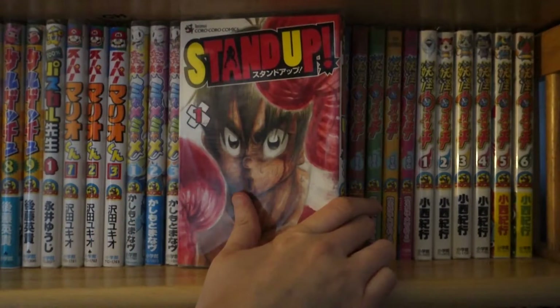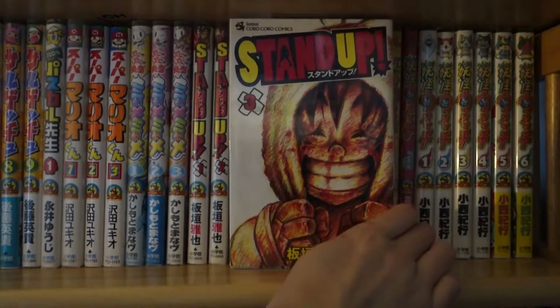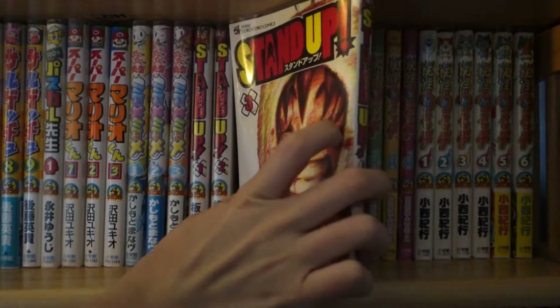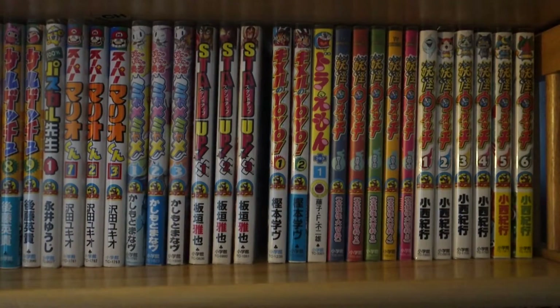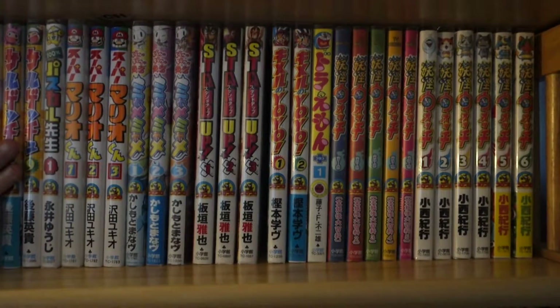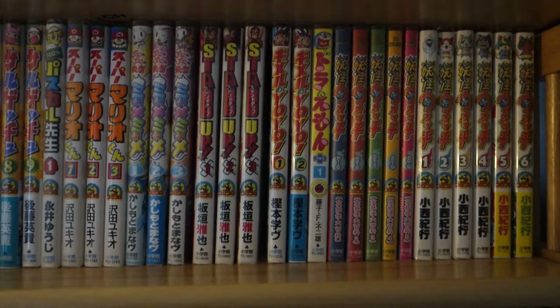Then I have Stand Up, volumes one to three — complete. This was actually one of the first manga I was able to read on my own, in the Koro Koro 2009 run. Because I have the complete 2009 Koro Koro magazine set — I had a subscription for it for one year. And that's where I read this series as well as Sarugechu and Super Mario-kun. That's where I got introduced to those series, and I really enjoy them all so far.